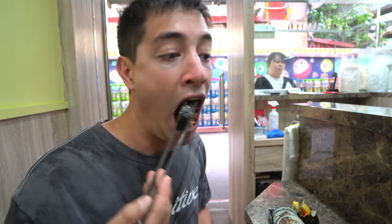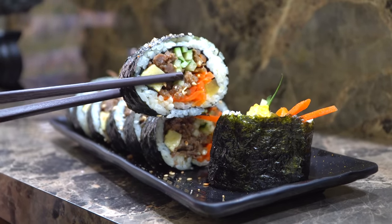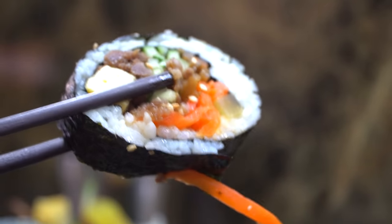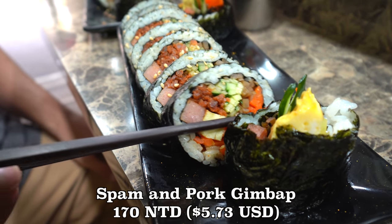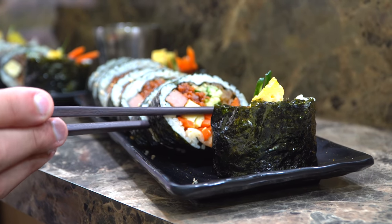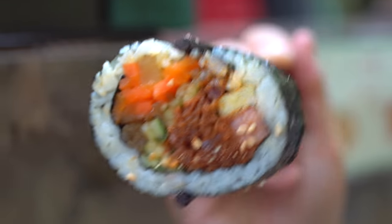These are perfect one biters. I love the beef in there — it's like a bulgogi, it's got a sweetness to it. And then all the contrasting textures: you get the soft rice but the kind of crunchy, crisp seaweed on the outside, and all those fresh veggies inside too. The spam with a little bit of pork version — spam is really popular in Korea — has a little bit of a spiciness to it, but definitely not overly spicy at all. Just a subtle hint, and that spam is nice and salty.